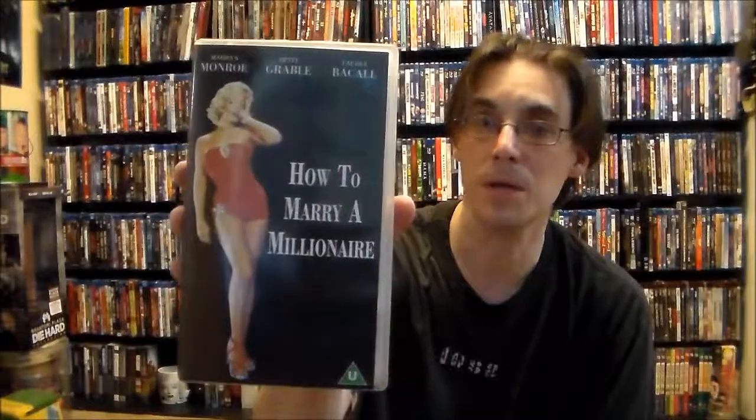Let's get started with those cool VHS tapes. The first one is Cary Grant and Anne Sheridan in 'I Was a Male War Bride.' I picked this one up and the other one because these are both UK imports. I haven't come across any import VHS tapes yet, so that was pretty cool. The next one, again, is a UK import. It was actually both 20th Century Fox. This one is Marilyn Monroe in 'How to Marry a Millionaire.'